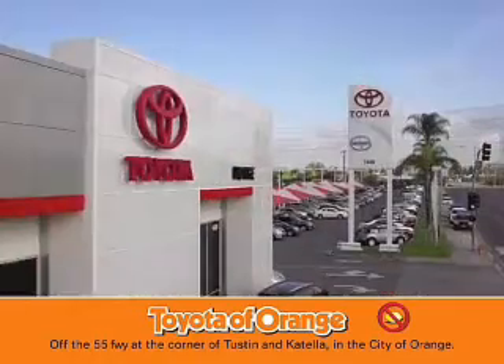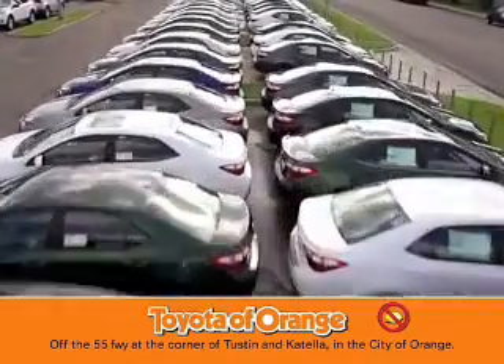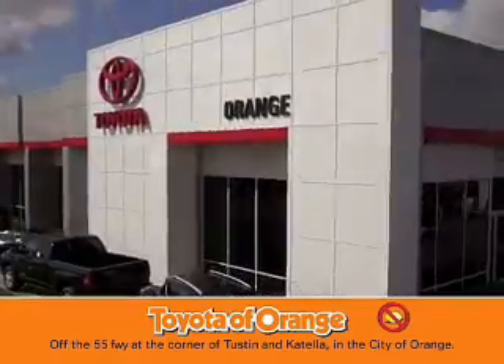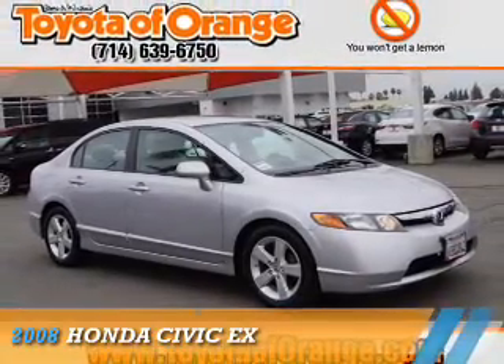You won't get a lemon from Toyota Alport. Presenting the 2008 Honda Civic.